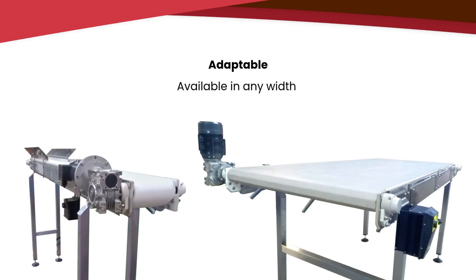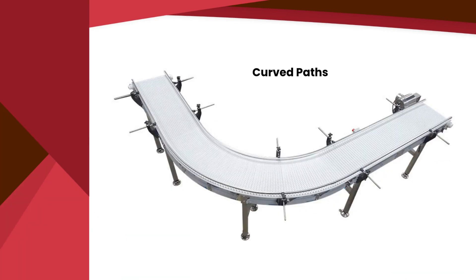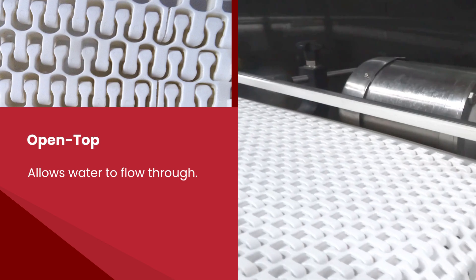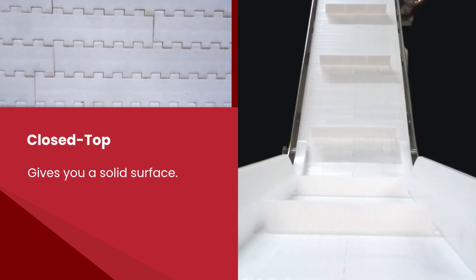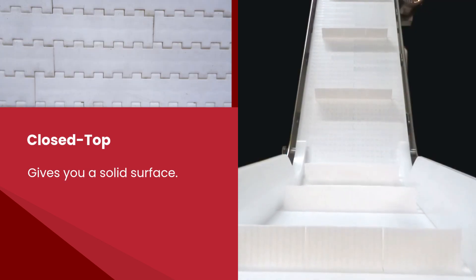Modular belting is very adaptable. It's available in any width and can handle curved paths easily. There are two different surface options: open top, which allows water to flow through for easy washdown cleaning, and closed top, which gives you a solid surface.